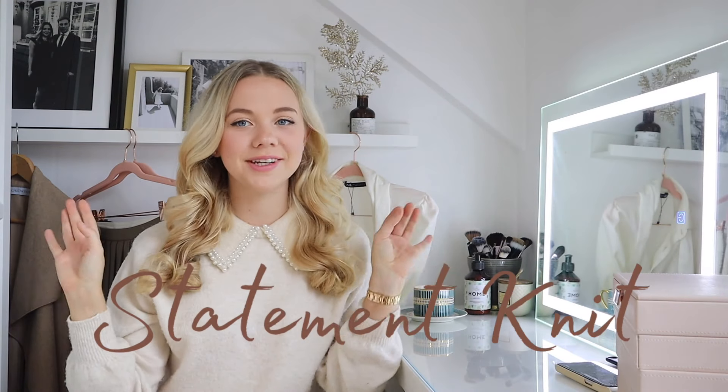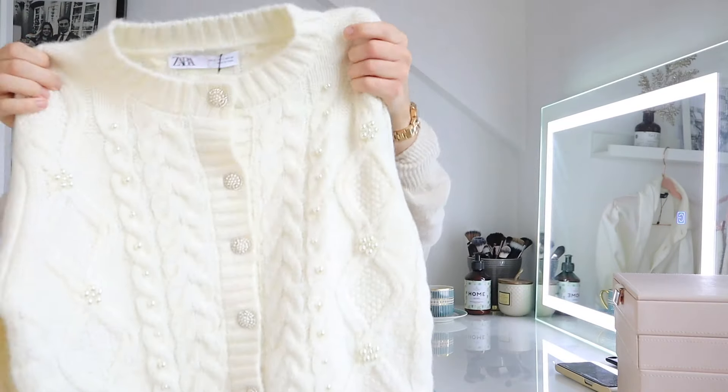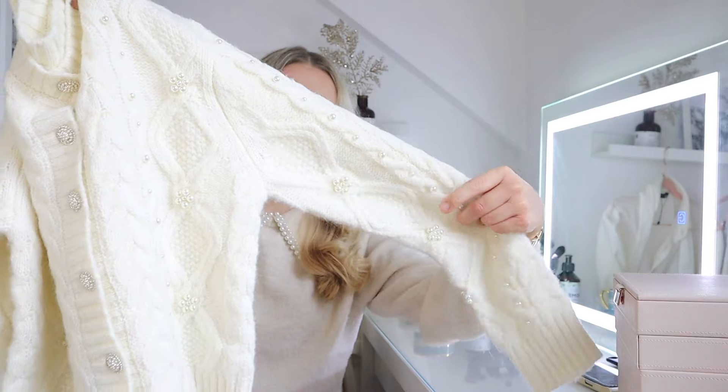The next thing I want to share is a statement knit — something that looks a bit more elevated and preppy, like the jumper I'm wearing right now with the pearly details. I always get so many questions about it; I bought it at H&M last year. I also have this year's version which looks a bit different. But I'm particularly excited about this cardigan from Zara, which has loads of pearl embellishments down the sleeves and on the bodice.